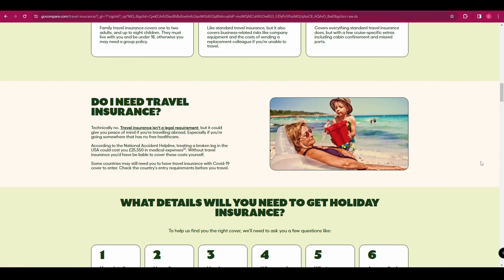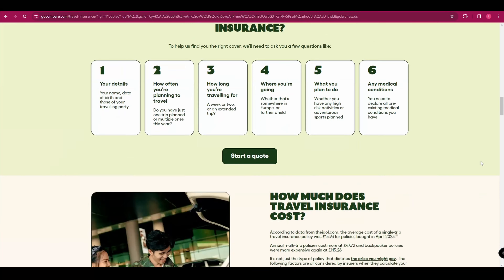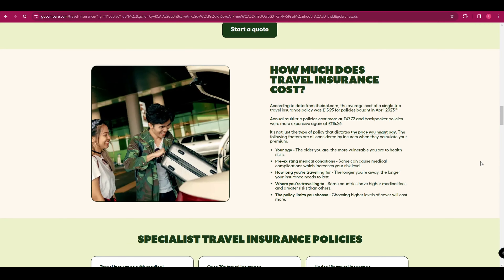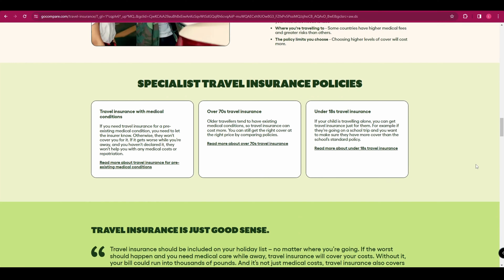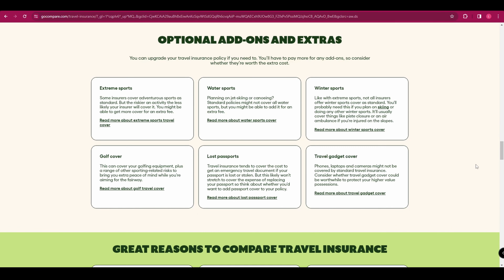Starting with coverage, it's not just about having insurance but the right kind. This means a plan that encompasses a wide array of medical needs, from emergency medical treatments that could arise unexpectedly to hospital stays for more serious conditions. Geographic coverage is another pivotal aspect. The ideal travel health insurance doesn't just provide blanket coverage — it's tailored to the regions you're visiting, whether you're exploring the bustling streets of a city or trekking through remote areas.